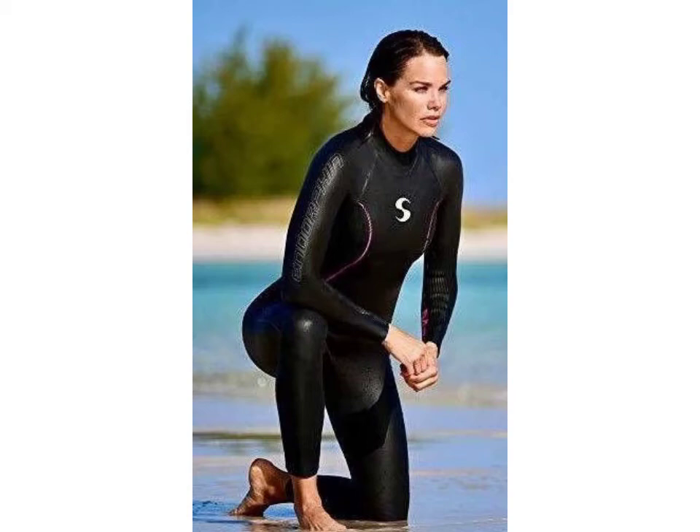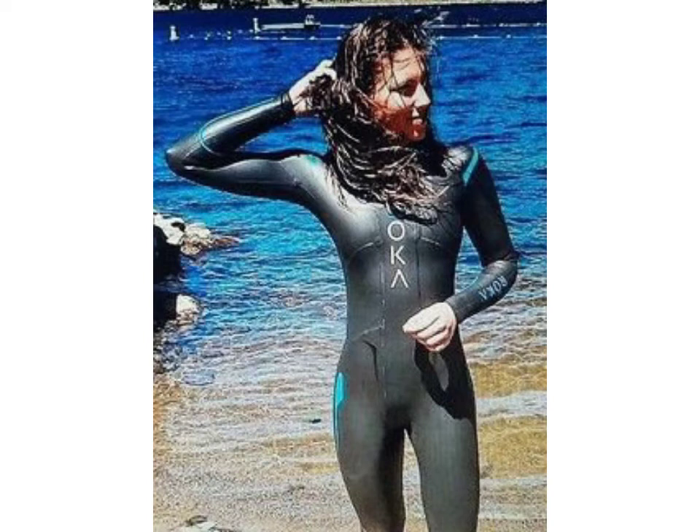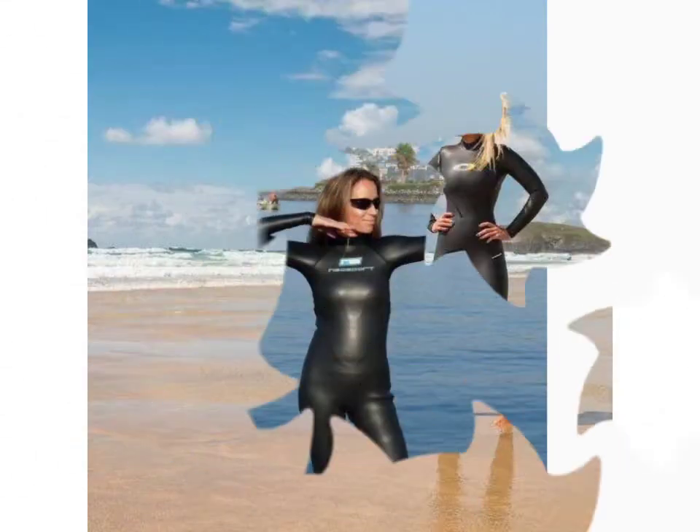Hello friends, welcome to my YouTube channel Fashion Field. How are you friends? I hope you will be fine and doing well. Today I am going to share with you beautiful and stylish new brand red source design ideas. This is a very beautiful, stylish, and trendy collection.